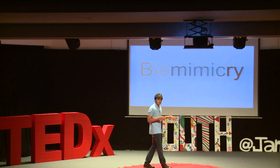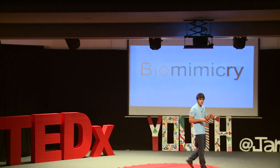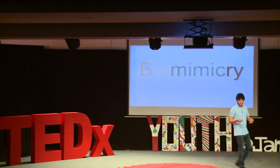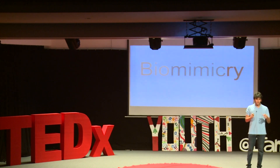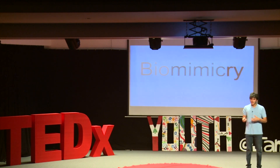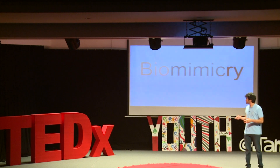We've already established that biomimicry is about taking inspiration from living organisms when coming up with new inventions. It's about carefully studying how different organisms — whether plants, animals, or even bacteria — accomplish different functions, and then trying to imitate or mimic them.